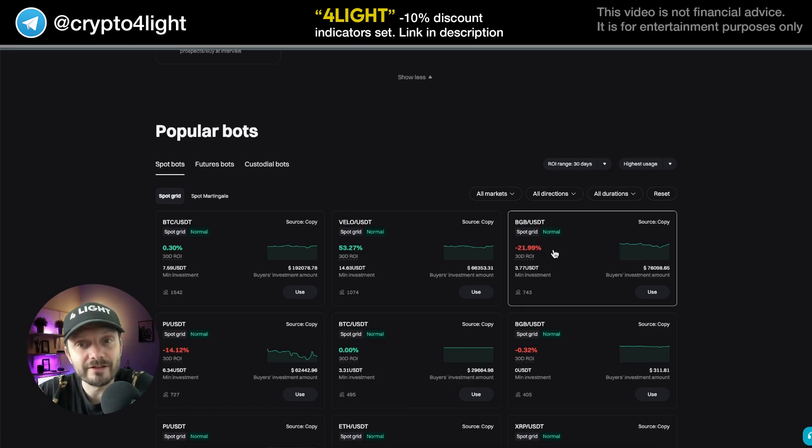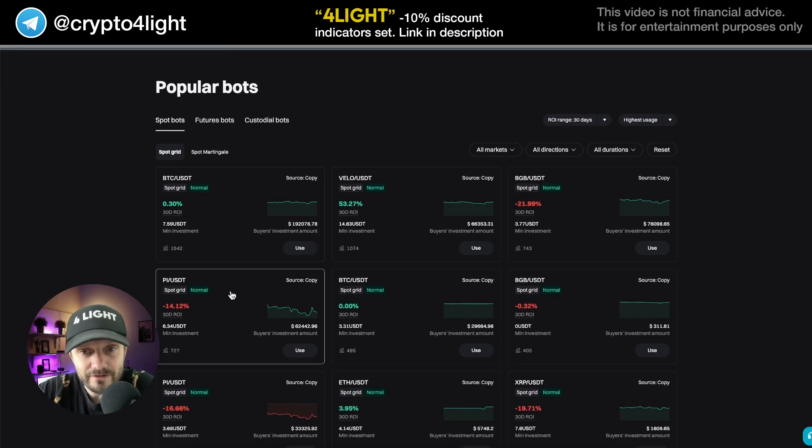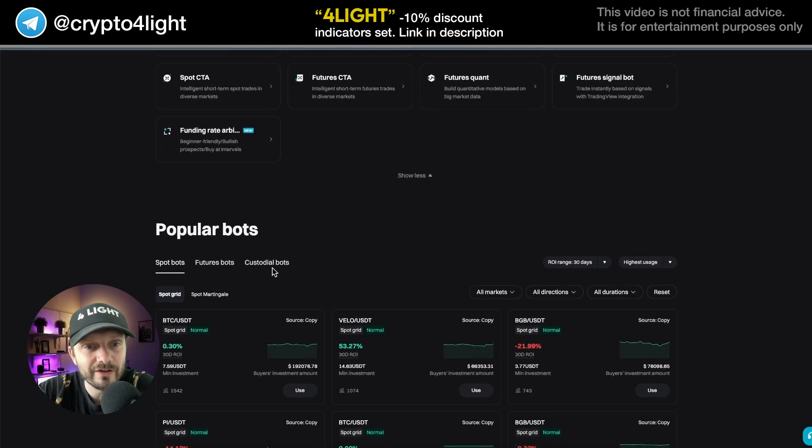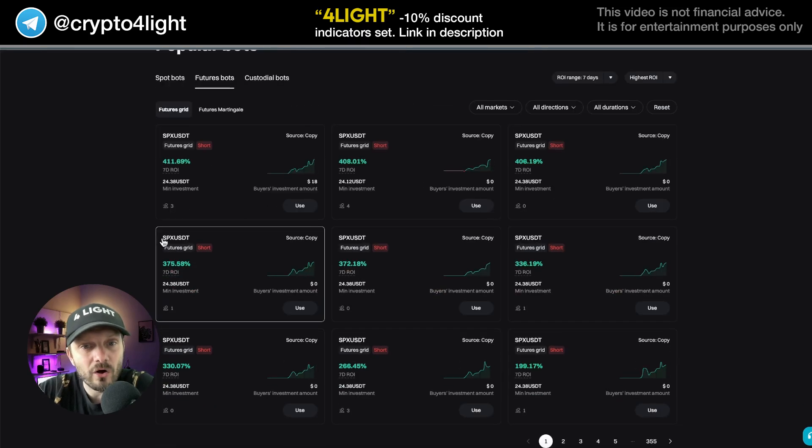I showed you the reality — not all bots just generate you passive income all the time. You can be in losses. When you trade by yourself, you can stop, you can sell, you can use stop losses. With a bot trading for you, you need to run the bot and stop the bot manually anyway. Not all of the bots generate passive income all the time.